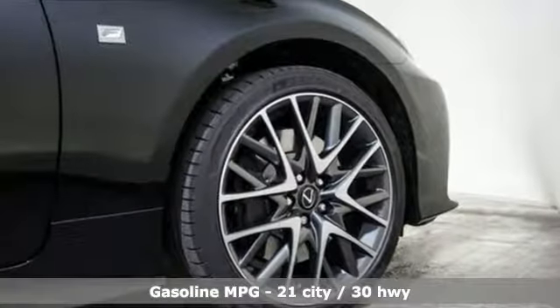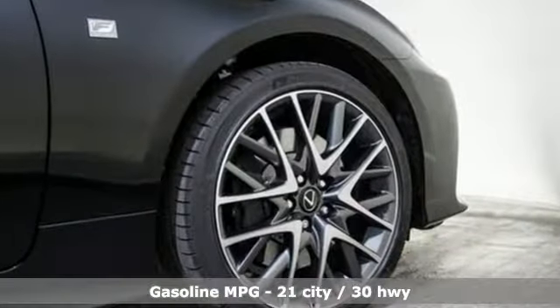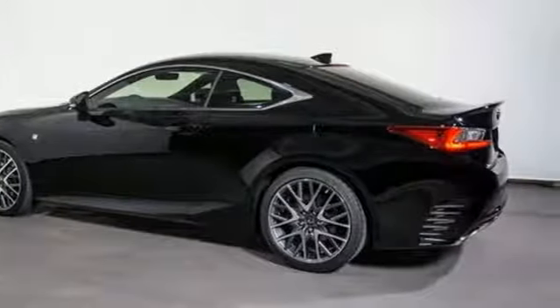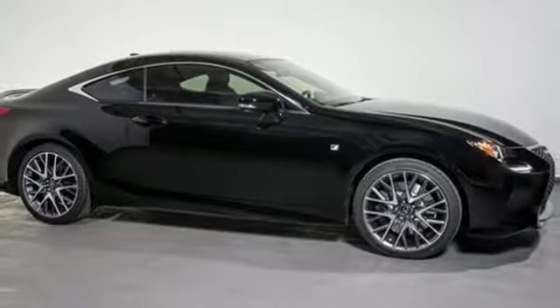It comes with all the amenities you need: automatic transmission, gas pressurized shocks, driver selectable mode, aluminum wheels, and streaming audio.